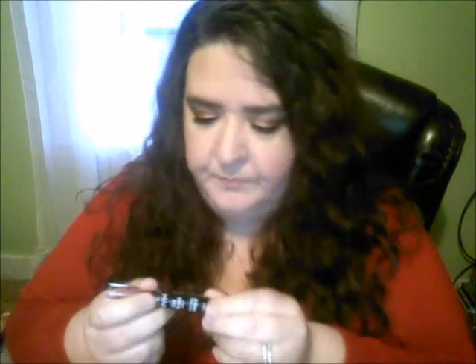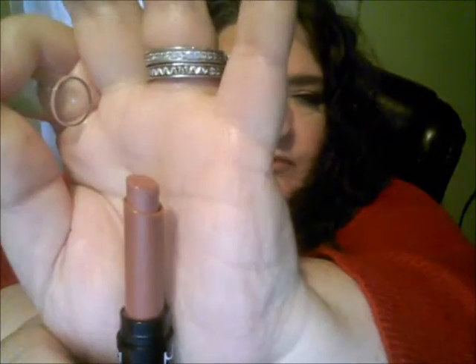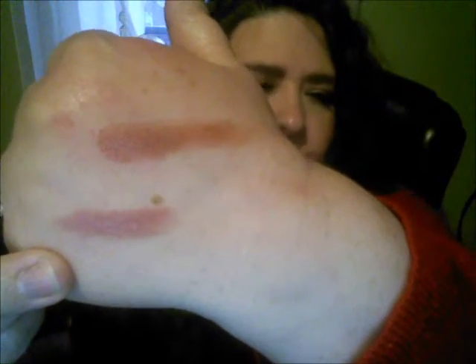I also got from NYX — I saw it from Ms. Cavalier, she was just doing a haul — one of the High Voltage lipsticks. I have that on right now. It's called Flutter Kiss and it's a neutral brown shade. I'm actually liking it.